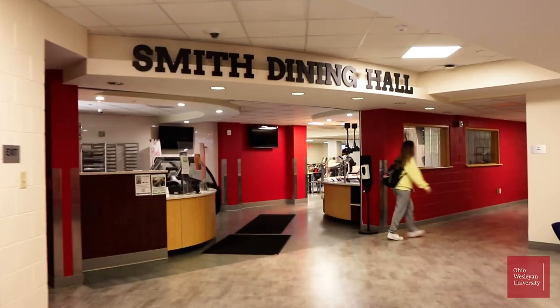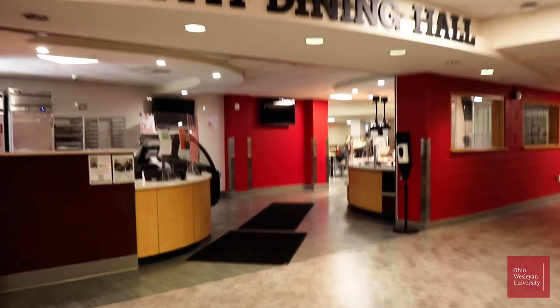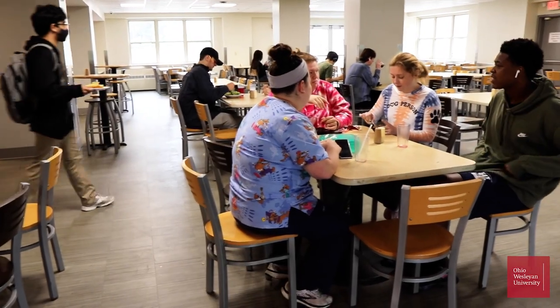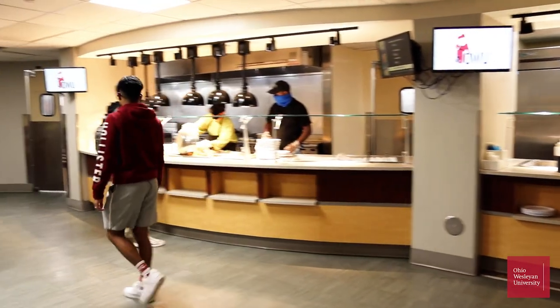Welcome to Smith Dining Hall — it's the place to be. All types of food, a ton of options, and it's open 24/7. So if you're craving a piece of pizza or some ice cream at 4am, there's a place you can get it.